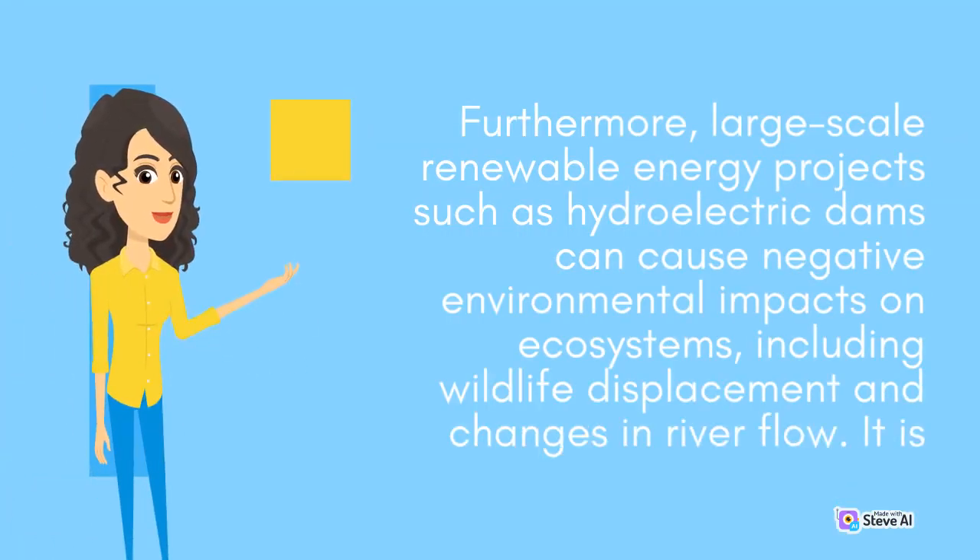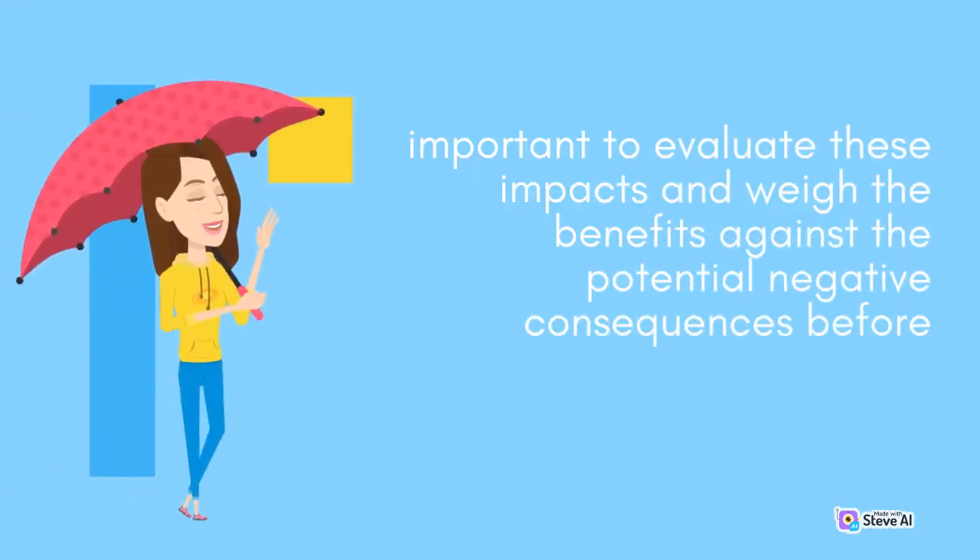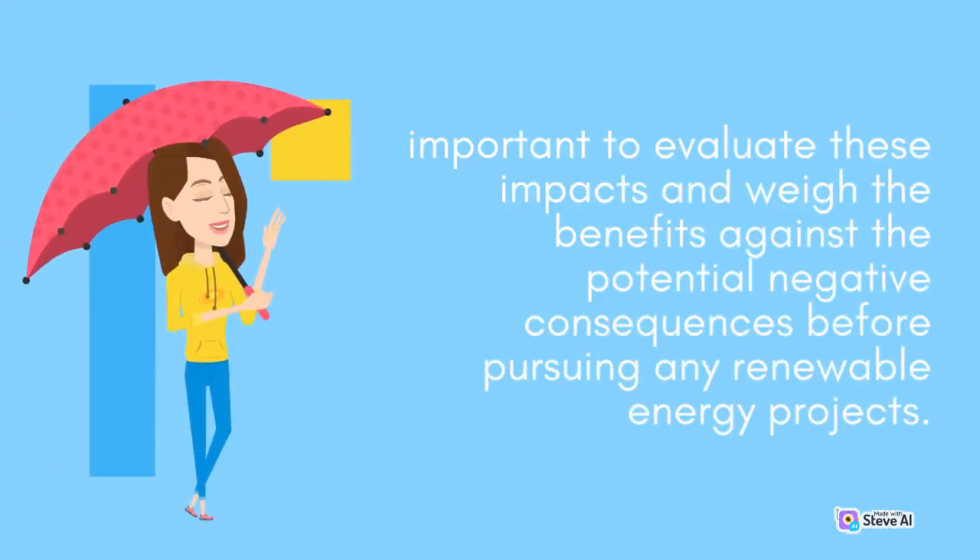Furthermore, large-scale renewable energy projects such as hydroelectric dams can cause negative environmental impacts on ecosystems, including wildlife displacement and changes in river flow. It is important to evaluate these impacts and weigh the benefits against the potential negative consequences before pursuing any renewable energy projects.